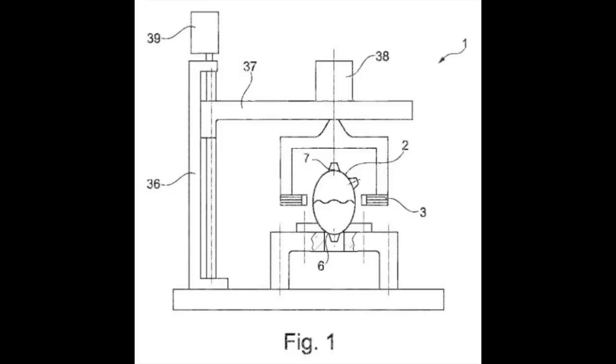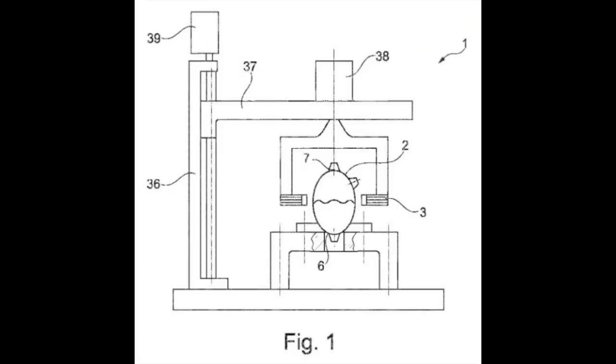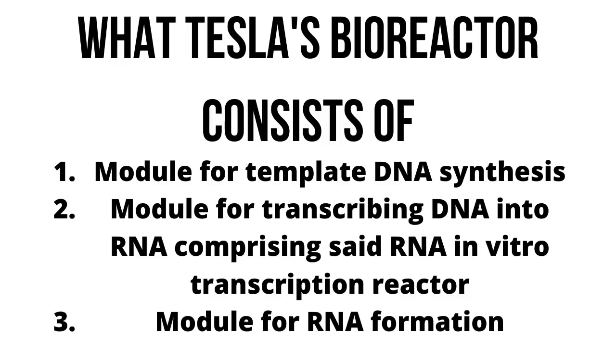These are some pictures in the patent displaying the plan for Tesla's new bioreactor. Essentially, the bioreactor consists of a module for template DNA synthesis, a module for transcribing DNA into RNA comprising said RNA in vitro transcription reactor, and optionally a module for RNA formulation.